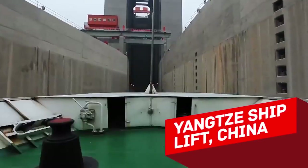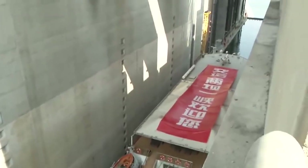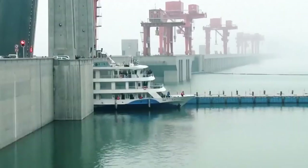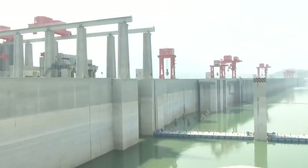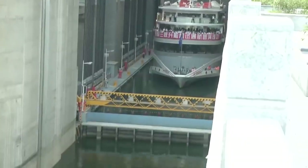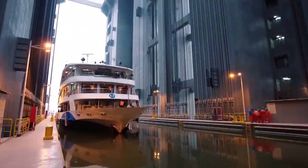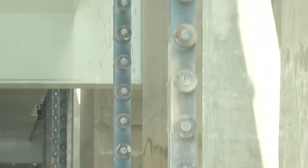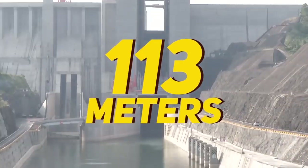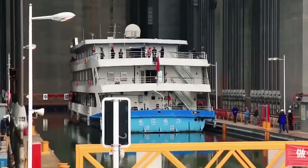Yangtze Ship Lift, China. Why do people need elevators for ships at all? The answer is obvious — since the Earth's surface is not flat, the entrance and the exit of ship channels are often at different heights. Throughout its history, mankind has solved this problem in different ways, but nowadays there are special constructions for this purpose called ship lifts. The largest of them is located at the Three Gorges hydroelectric power plant on the Chinese Yangtze River. It lifts ships to a height of 113 meters.